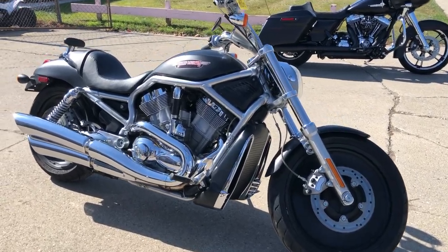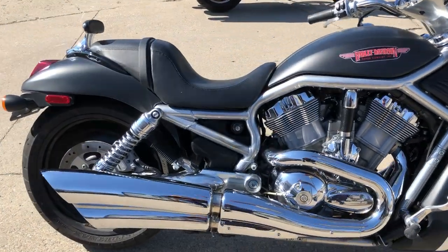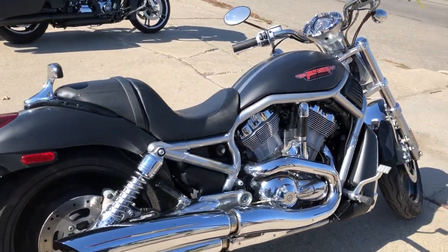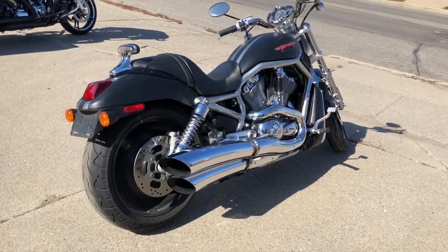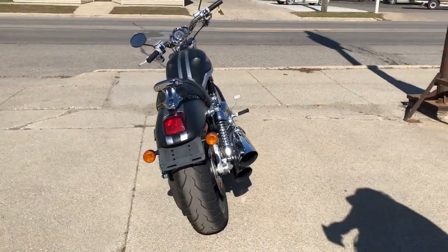Hey guys, approvalpowersports.com here doing some videos on some bikes that just came in. Check this one out — that's a 2005 Harley V-Rod for sale, only seven thousand and eight miles on it, sharp black denim paint, got black wheels.